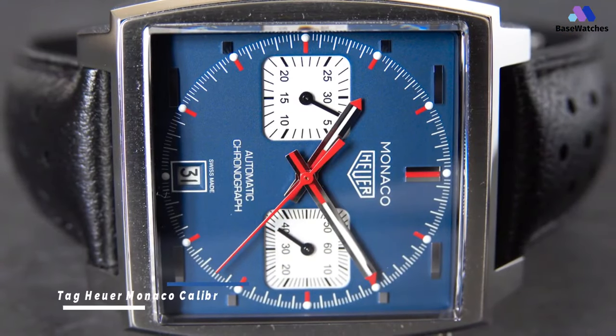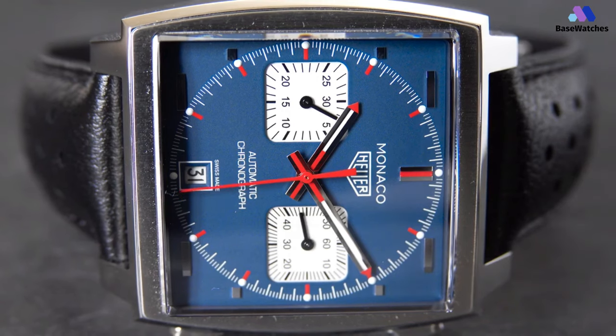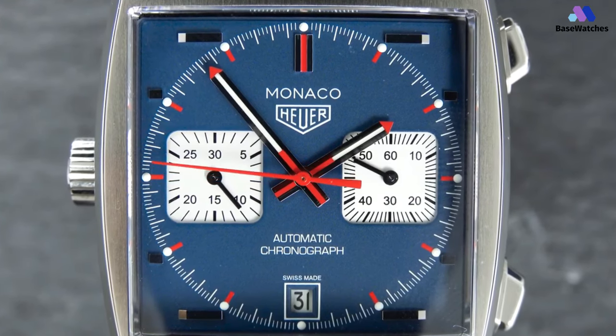The Monaco started up its engine for the first time many decades ago, and in this re-edition, the vintage racer looks to cross the finish line in style yet again. The case is a square 39mm by 39mm finely brushed stainless steel with some polished trappings here and there. The steel screw crown and steel push buttons that operate the chronograph are pristinely polished to contrast the brushed case.